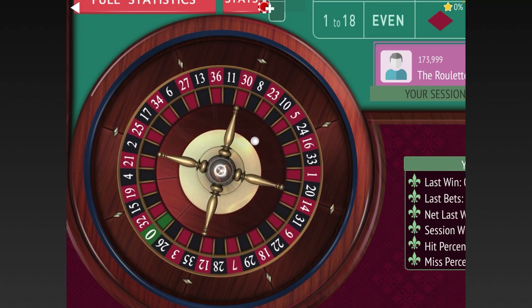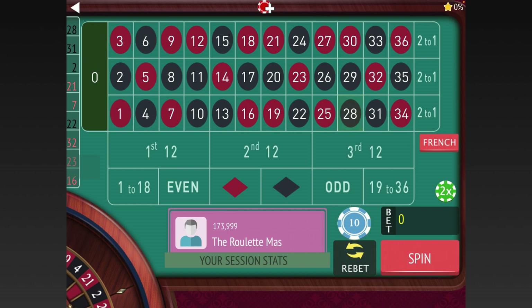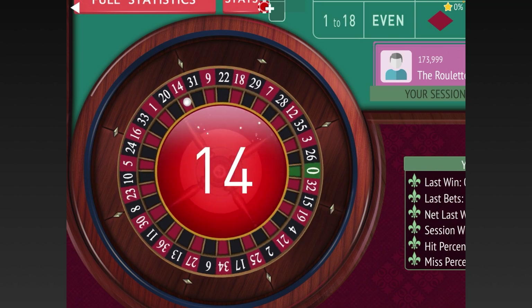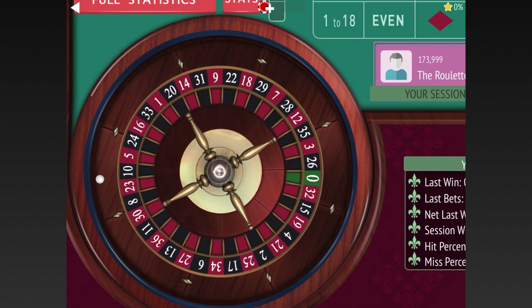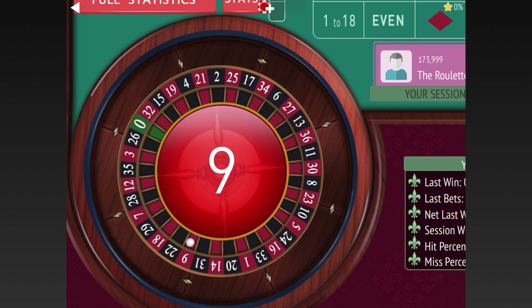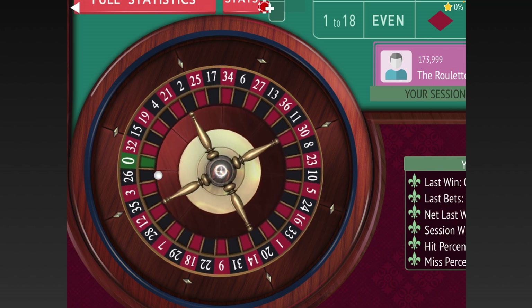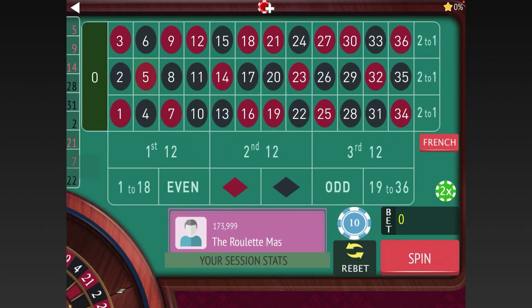We have two in a row on the third 12 now, but we didn't get three, so we keep spinning. One way to do this online is to continue betting just fifty cents — at least that would keep you going. Now we have two in a row on the first 12.